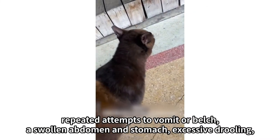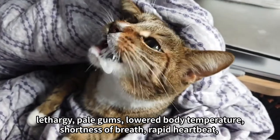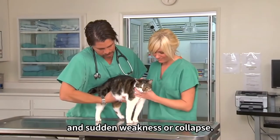Repeated attempts to vomit or belch, a swollen abdomen and stomach, excessive drooling, lethargy, pale gums, lowered body temperature, shortness of breath, rapid heartbeat, and sudden weakness or collapse.